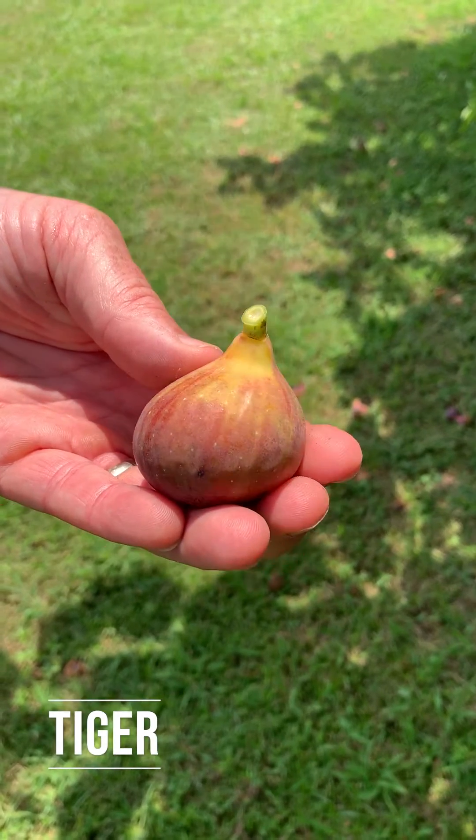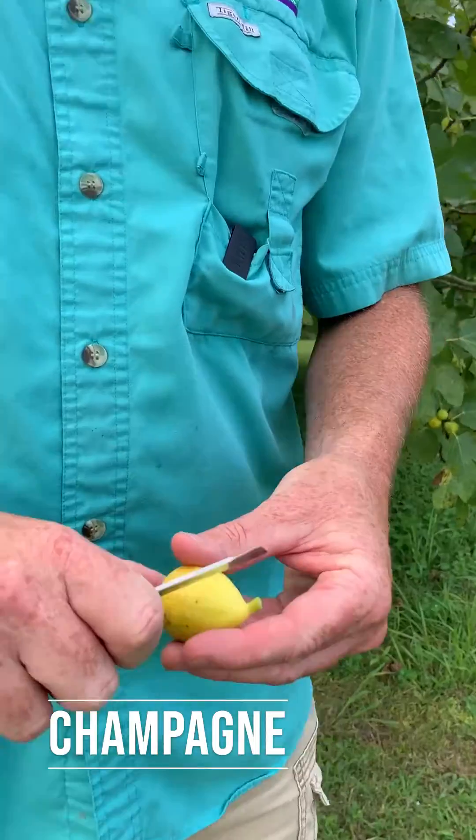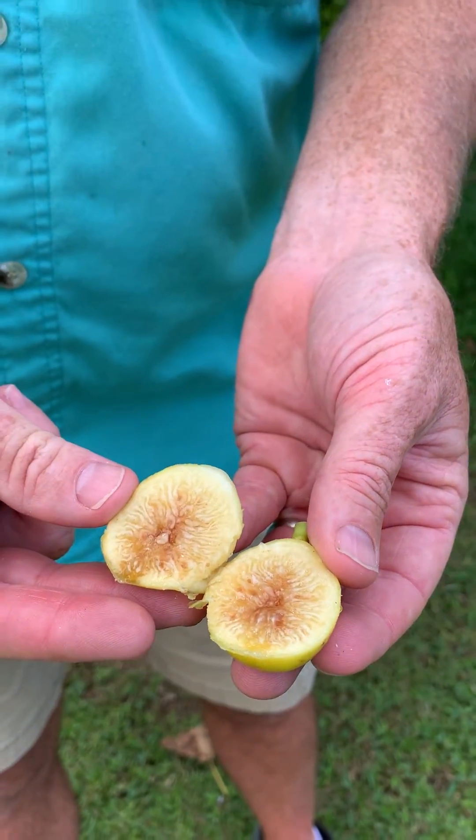The next selection looks similar to O'Rourke, but is usually much, much larger with very distinctive striping. We named this one Tiger. The final selection is Champagne. It is a beautiful golden color, but has its name because of the beautiful champagne color of the inside.